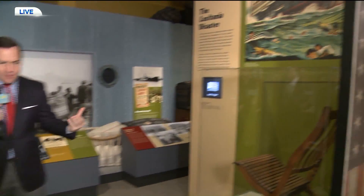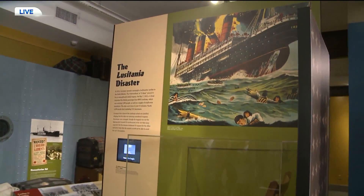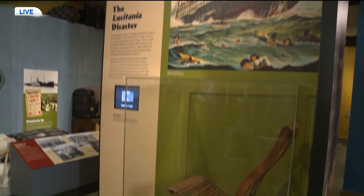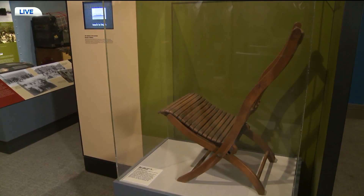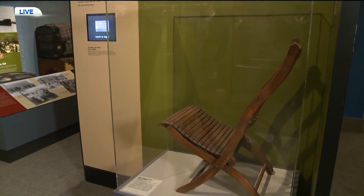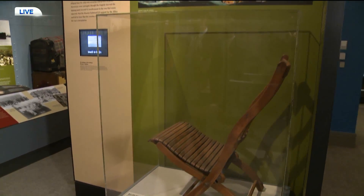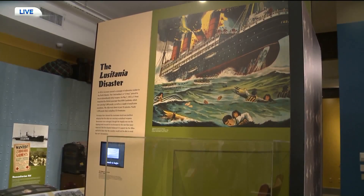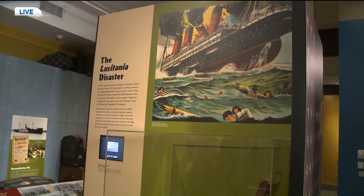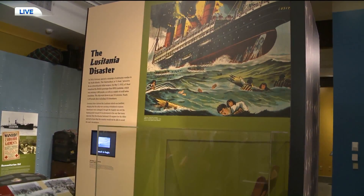One thing that is arresting here in this exhibit is a deck chair from the Lusitania. Tell us about the importance of the Lusitania and how lucky we are to have it here under this roof. Of the variety of objects — from the jar where they pulled the national draft to this chair — the Lusitania was one of those sparks that helped rally people around the idea that America might, in fact, enter the war. 124 Americans died when the Germans sank that ship in the Atlantic Ocean.